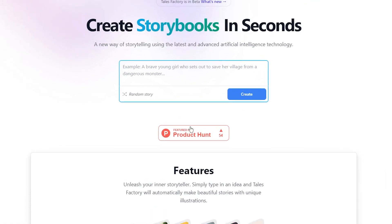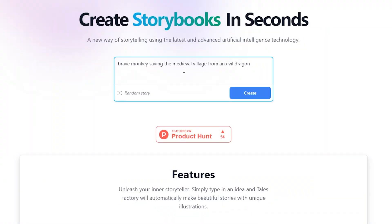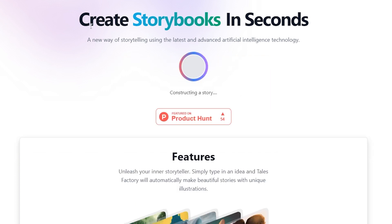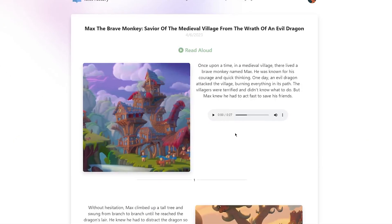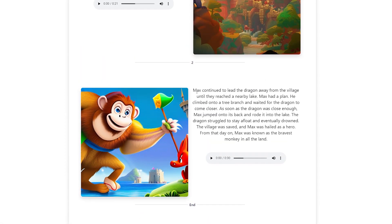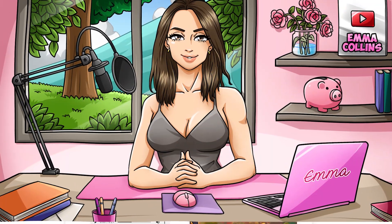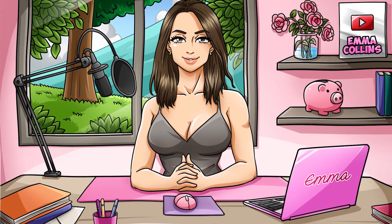Step 2: Create a story. Once you've signed up, it's time to start creating your story. Begin by entering a story idea or prompt into the tool — this can be as simple or as detailed as you like, depending on how much control you want over the final product. The AI will then generate a series of illustrated pages that match your story's theme and tone. The illustrations are professionally designed and look beautiful right out of the box.